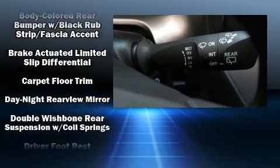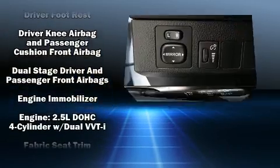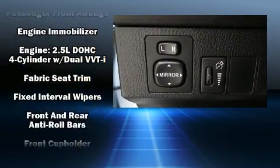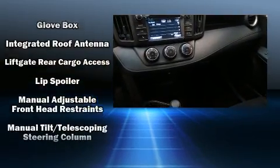Toyota ensures the safety and security of its passengers with equipment such as dual front-impact airbags with occupant-sensing airbag, a panic alarm, and four-wheel disc brakes with ABS.